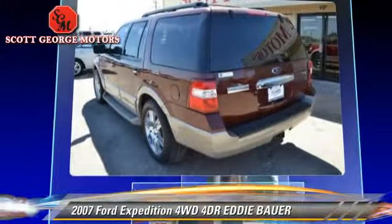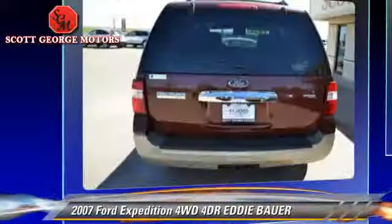The 2007 Ford Expedition Eddie Bauer. With an automatic transmission, this vehicle is well equipped. This Ford features leather seats, rear air conditioning, and tilt wheel.